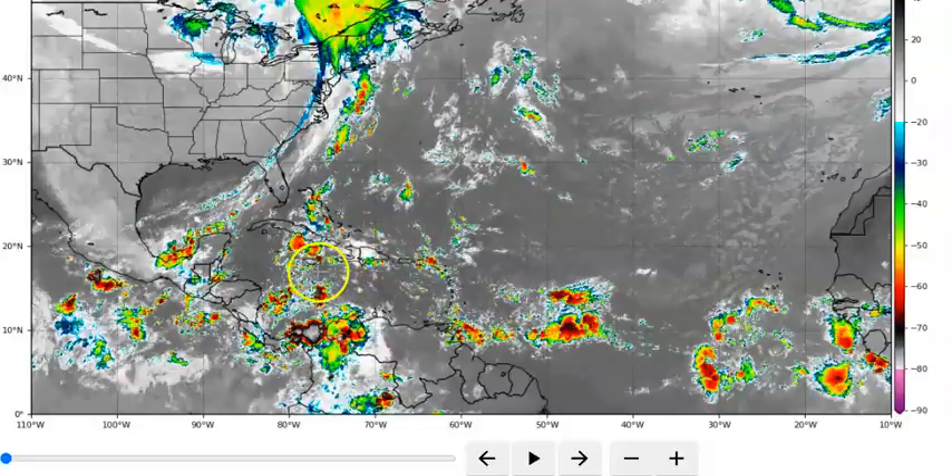Where could this system go? Well, the scenario is looking like this at the moment — of course it could change. It does look like it will go up into the Gulf, and it can go this way or it can go that way. It all depends on whether the highs and the lows progress across with these cold fronts as they move across.